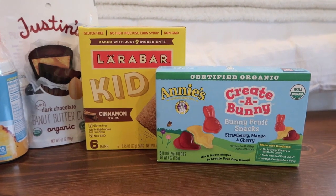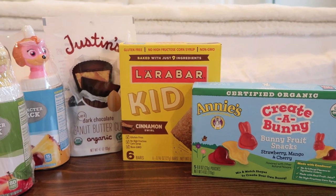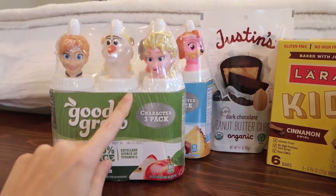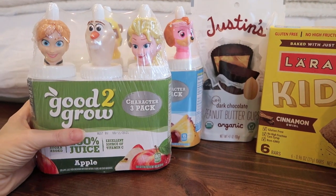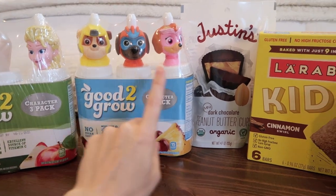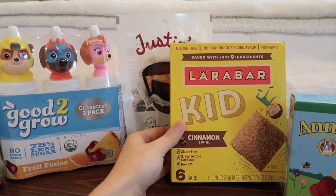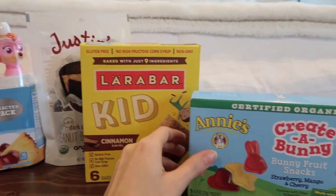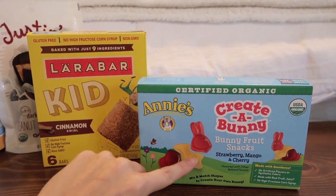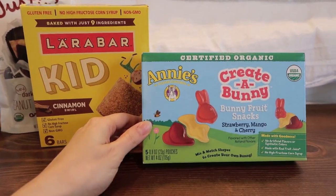The last items I like to include in the kids' stockings are some little treats. We don't do a lot of candy or chocolate unless it's a birthday or special holiday. So I like to buy some special juice — they look forward to this every year. I got some Frozen juice as well as some Paw Patrol themed juices. I also got them some organic peanut butter cups, Lara bars — one in each stocking — and some fun fruit snacks that come with different bunny parts you can put together and make different colors.